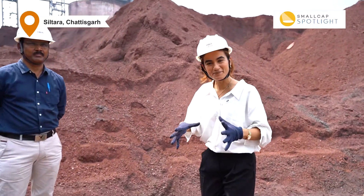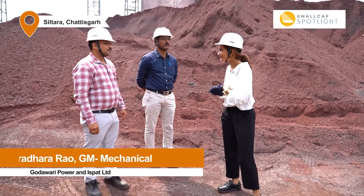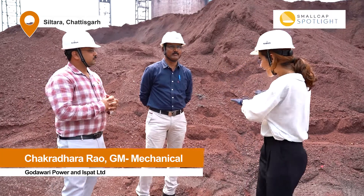I have with me some of the key people who run the operations for the pellet plant — Chakri and Hari. Hello and thank you so much for joining us. So Hari ji, tell me, where do you come from?